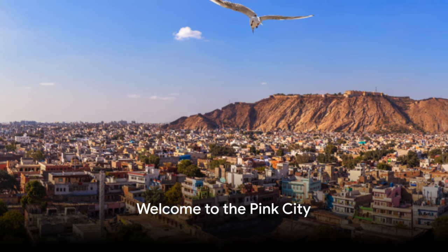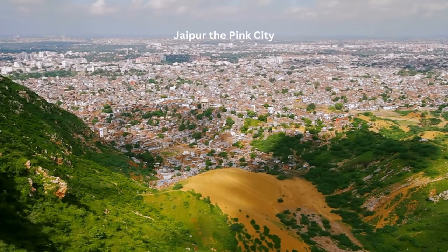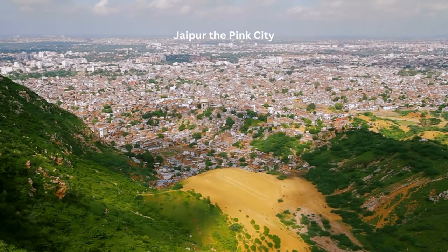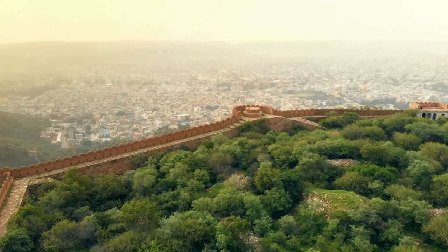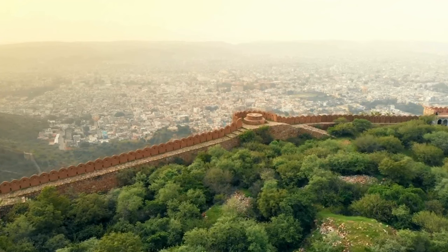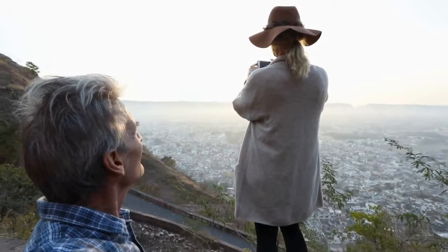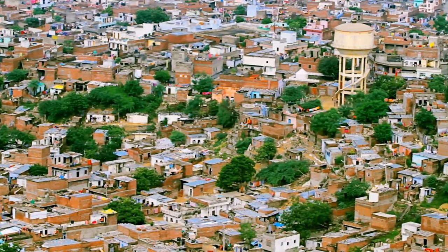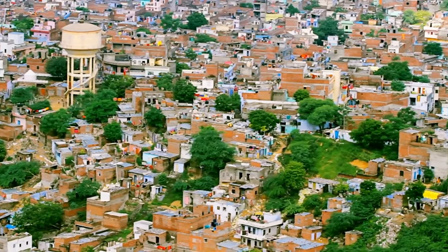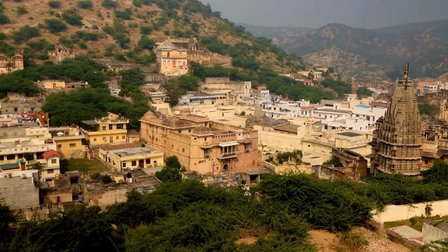Have you ever wondered what it's like to explore the pink city of Rajasthan? Let's immerse ourselves in the world of Jaipur, a city that awakens the senses with its vibrant colors, exquisite architecture, and rich cultural heritage. Jaipur, the capital city of Rajasthan, is nicknamed the Pink City for a truly unique reason — the city was painted pink, the color of hospitality, to welcome the Prince of Wales in 1876.